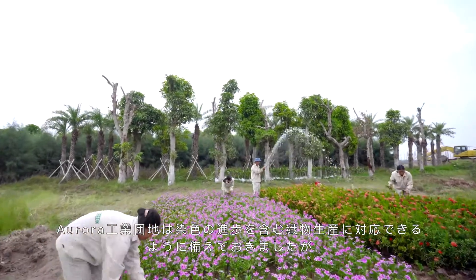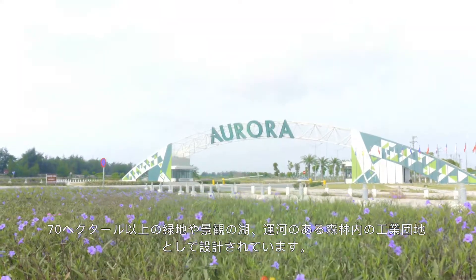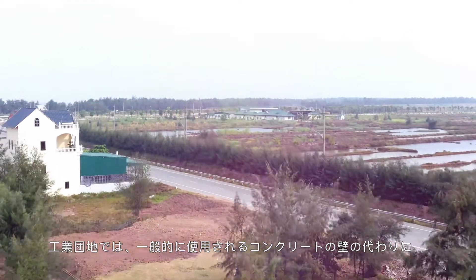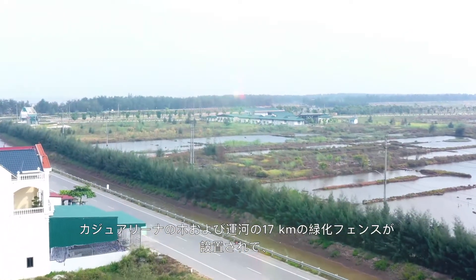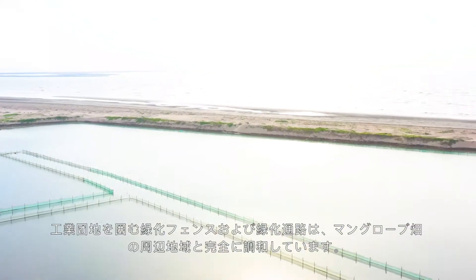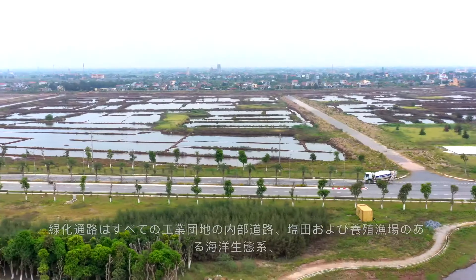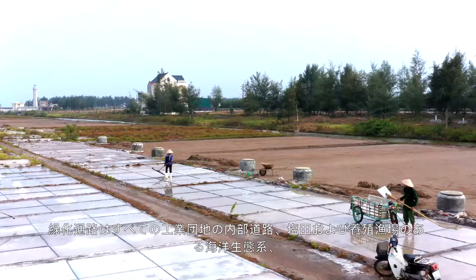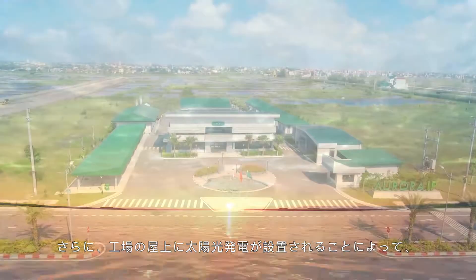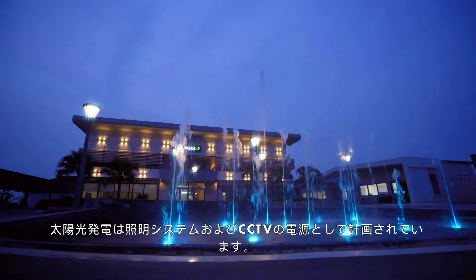Though prepared to accommodate fabric production including dyeing processes, Aurora IP is designed as an industrial park in the forest, with over 70 hectares for greenery, landscape lakes, and canals. The IP develops a 17 km green fence of casuarina trees and canals instead of commonly used concrete walls, and a nursery garden of 5 hectares for plantation and landscape. The IP's bordering fence and greenery aisles are perfectly matched with the surrounding area of mangrove forest bordering the IP, with greenery aisles along all internal roads, a marine ecosystem with salt flats, an aquaculture area, and an ecotourism area. Additionally, solar power plants serve as a source of electricity for lighting and CCTV, together with rooftop solar power installation for factories.